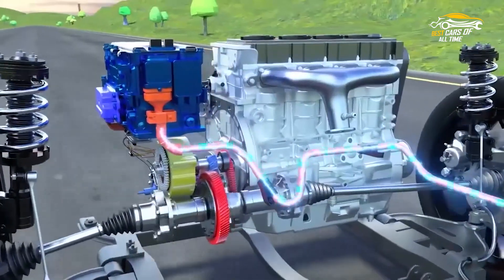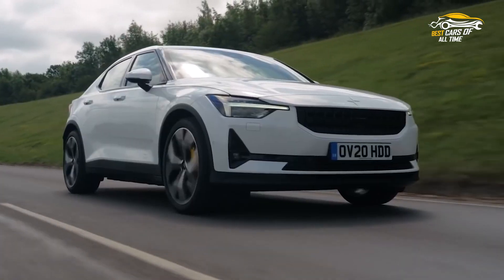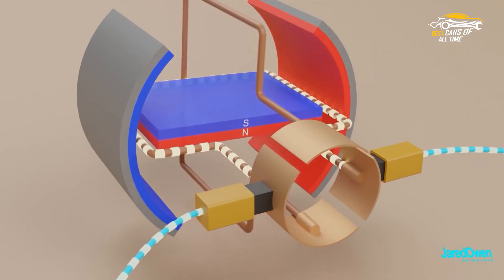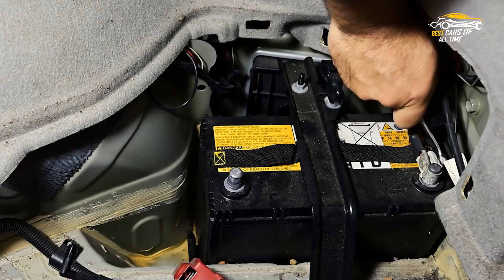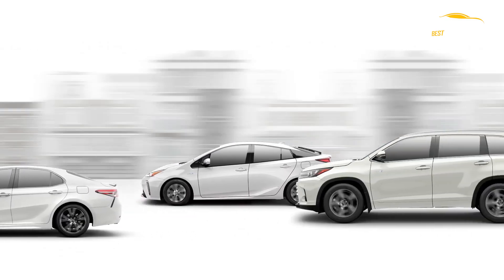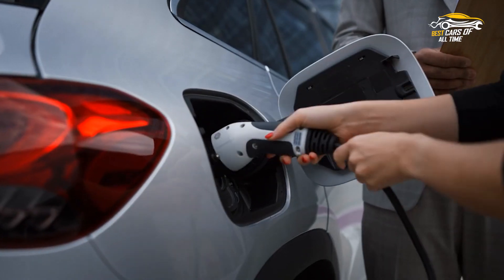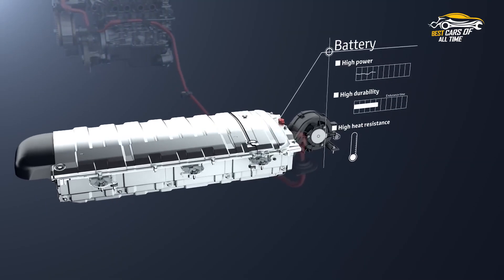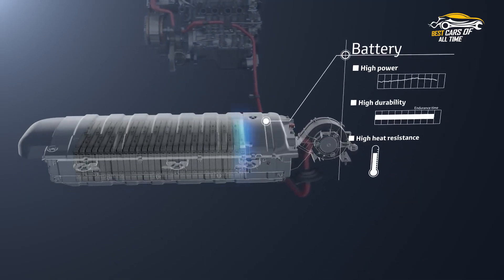In a HEV, the battery is recharged while you are driving, enabling plug-free operation. An internal combustion engine and one or more electric motors, which consume energy stored in batteries, work together to power hybrid electric cars. The battery of a hybrid electric car cannot be charged by plugging it in. Instead, the internal combustion engine and regenerative braking are used to charge the battery.